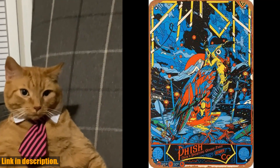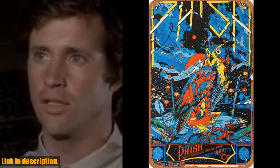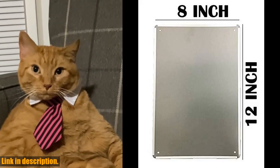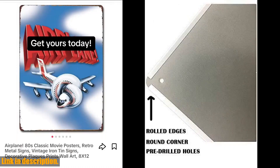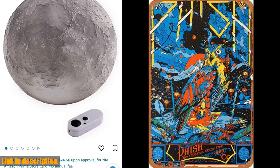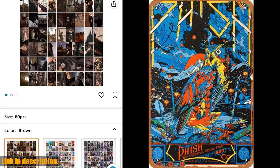Hey there, welcome back to the channel. If you're a fan of vintage metal tin signs, then you're going to love what I have for you today. This decor 8x12 inches vintage metal tin sign featuring the Fish 2012 Tyler Stout poster from Denver, CO is a must-have for any collector or fan of the band.